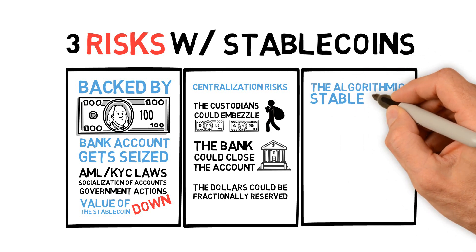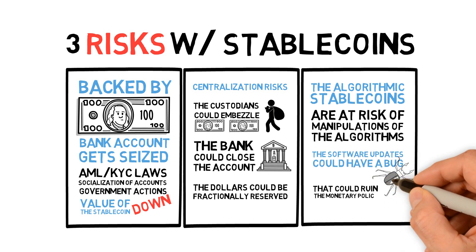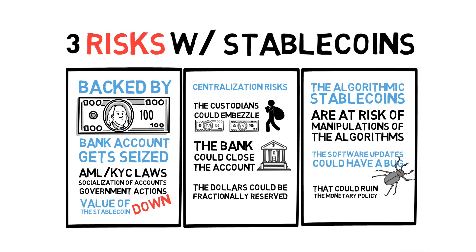Third, the algorithmic stablecoins are at risk of manipulations of the algorithms. For example, software updates could have a bug that could ruin the monetary policy, such as bonds bought in stablecoin Basis expiring and paying out nothing.